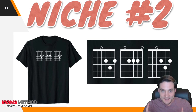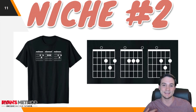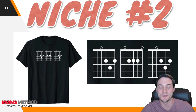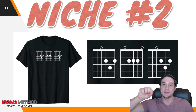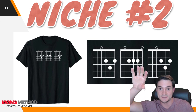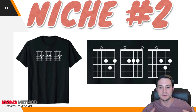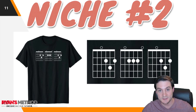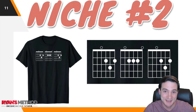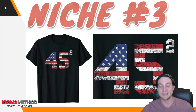Niche number two — to the untrained eye, like myself, I had to click on the ASIN listing to figure out what was going on. This is actually guitar chords, and they put in the listing title 'Space Dash Dad,' so I think it got ranked on people buying t-shirts for dads who like guitar. I can personally see why this would sell because my dad loves guitars and owns a bunch of them — unfortunately that musical ability was not passed on to his son.